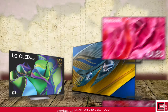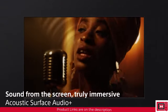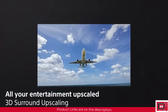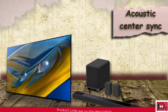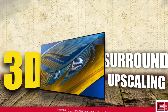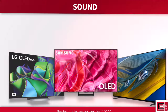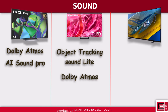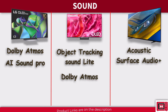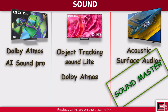The Sony A80L strikes with its Acoustic Surface Audio Plus technology, which transforms the screen itself into a sound source. It houses a 3.2 channel speaker system delivering a robust 50W of audio power. The Acoustic Center Sync feature ensures a harmonized sound experience when paired with compatible Sony soundbars, and the 3D surround upscaling simulates a 5.1.2 channel sound environment. Despite LG C3's Dolby Atmos and AI Sound Pro and Samsung S90C's Object Tracking Sound Lite, the Sony A80L wins the sound battle with its game-changing Acoustic Surface Audio Plus.